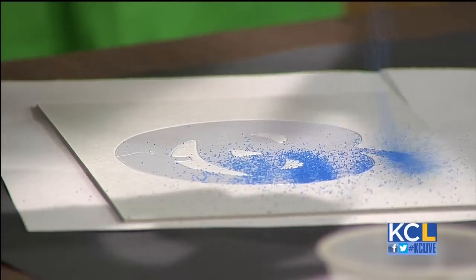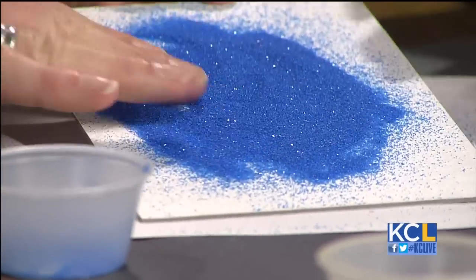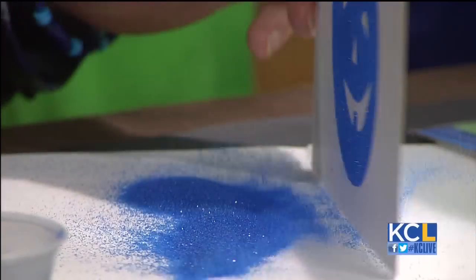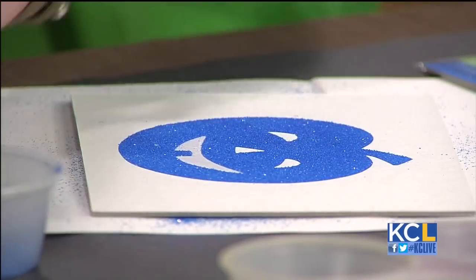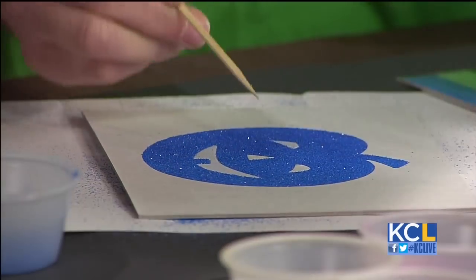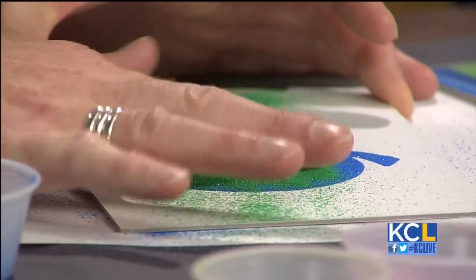Sprinkle the glitter all over the entire pumpkin — you cannot use too much. Just dump it. With your hand, lightly spread the sand all over, then press down, lift it up, and tap all the excess sand off the card — that's the first step. Then lift off the next part; underneath it's all sticky, so you can use another color. Tap it off, and repeat the steps for each section.